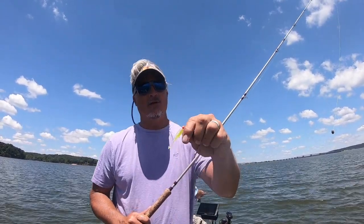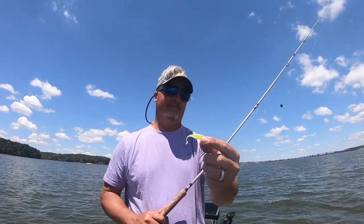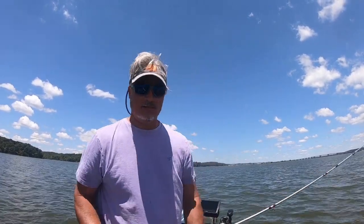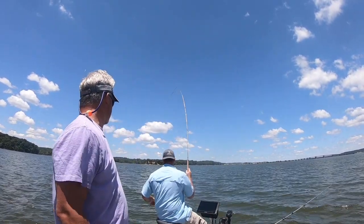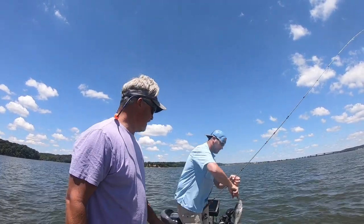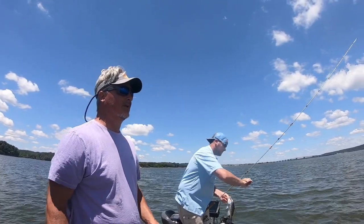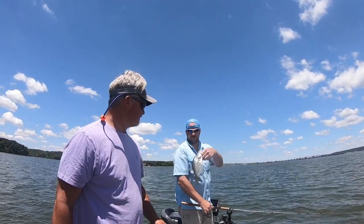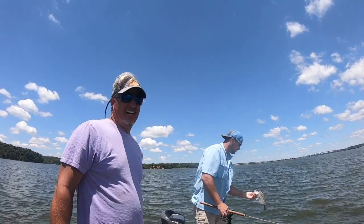Right now what seems to be working is the orange head — really doesn't matter what size, anything with an orange head basically. Wade right now looks like he's got one on a pink hair jig. This is kind of the fish we've been catching — it's a pounder, although they seem to be a little bit skinnier out here in the main lake. We've been in some coves and we got some dandies in there. That might be a little smaller, maybe 0.75 or something.